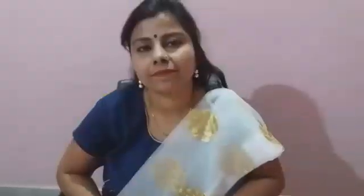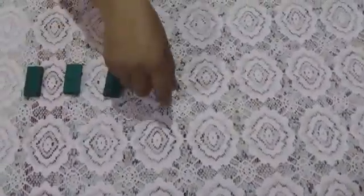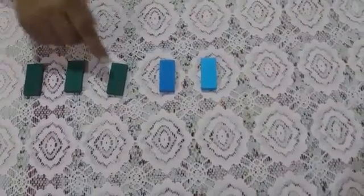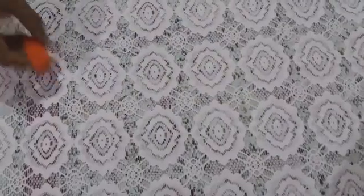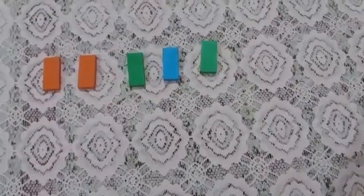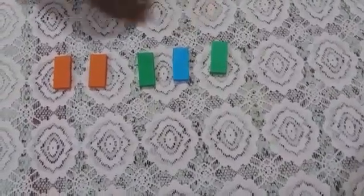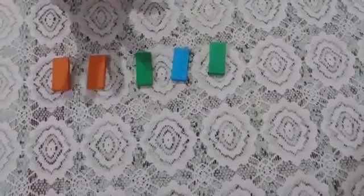Let us learn to add two numbers. If I have three blocks and my sister gave two more blocks, then I have one, two, three, four, five — five blocks altogether. If I have two blocks and my brother gave three more blocks, will you help me count the total number of blocks? Let us count: one, two, three, four, five — five blocks altogether.